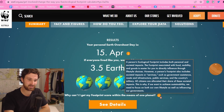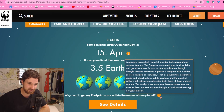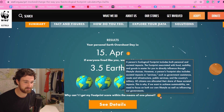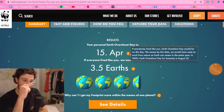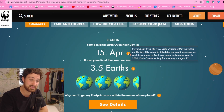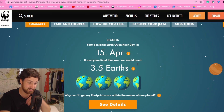A person's ecological footprint includes both personal and societal impacts. The footprint associated with food, mobility and goods is easier to directly influence through lifestyle choices. However, a person's footprint also includes societal impacts — government assistance, roads and infrastructure, public services and the country's military. All citizens are allocated their share of these societal impacts. This is why, if we want to achieve sustainability, we need to focus on both our own lifestyle as well as influencing our governments. If everyone lived like me, Earth Overshoot Day would be April 15th. In 2020, Earth Overshoot Day for humanity was August 22nd — so I'm worse than the rest of humanity.